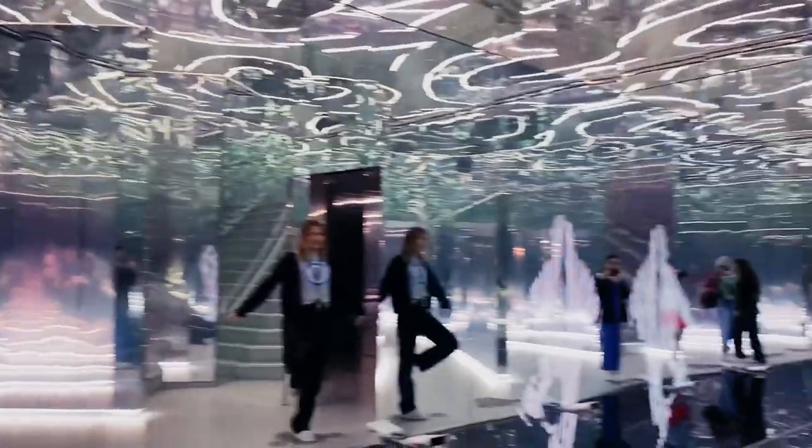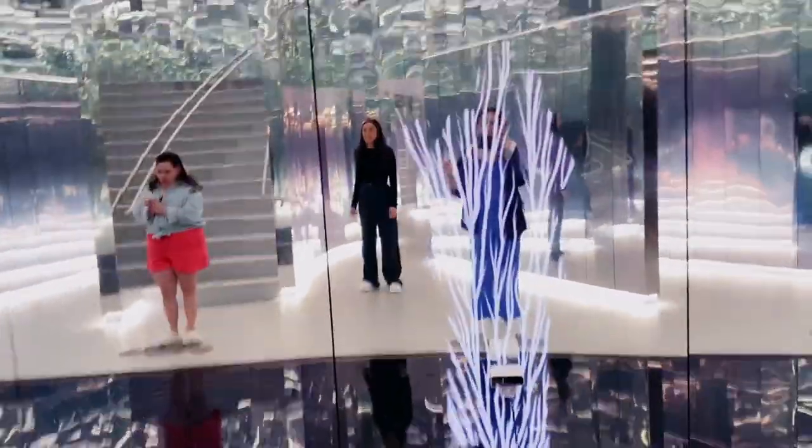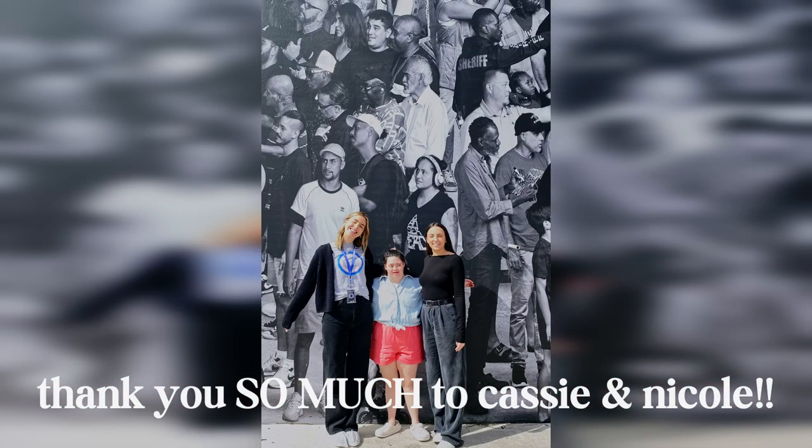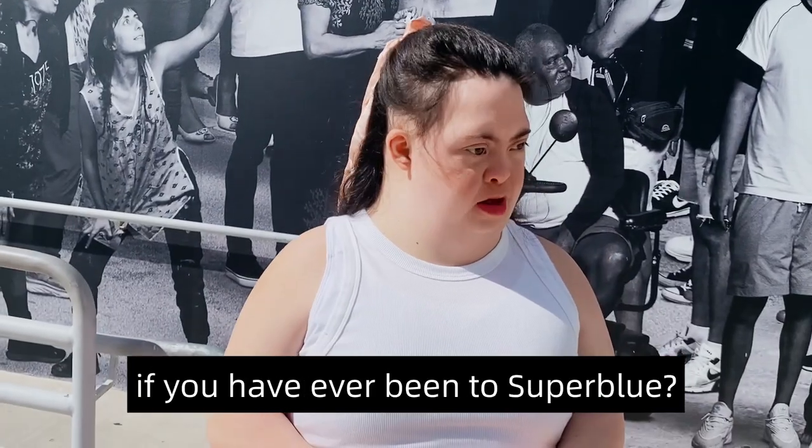This is going to be a mirror. Thank you so much for watching, and I'll see you in the next video.